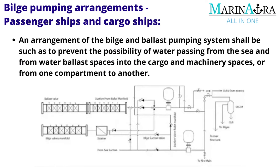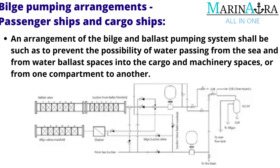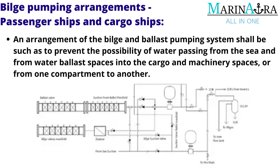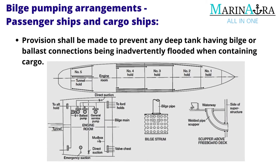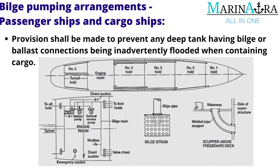The arrangement of the bilge and ballast pumping system shall be such as to prevent the possibility of water passing from the sea and from water ballast spaces into the cargo and machinery spaces, or from one compartment to another. Provision shall be made to prevent any deep tank having bilge or ballast connections from being inadvertently flooded when containing cargo.